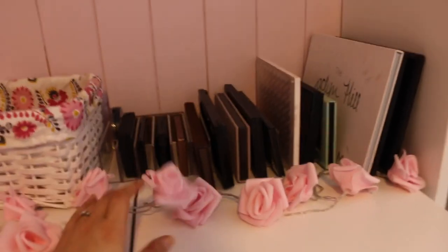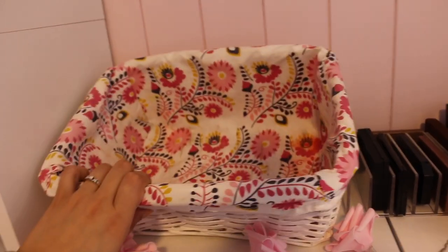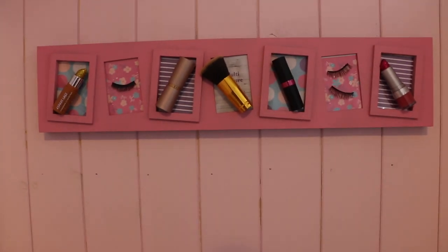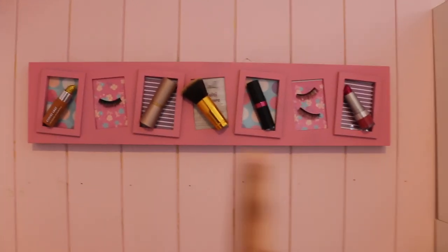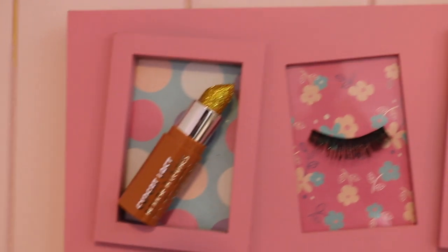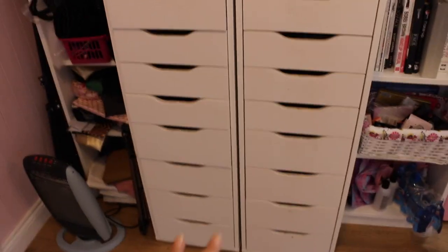Over here I have two Alex nine-drawer units from IKEA. On top I have my most-used palettes, some little lights that I hardly ever turn on but look pretty, and a basket I fill from the drawers when doing my makeup or filming. Up here is a little DIY piece — my mother-in-law-to-be's idea. She got me the frame and suggested sticking on lipsticks. I did a glitter lipstick DIY I saw on Instagram — a pink one and a nude one made gold — then added eyelashes, a broken brush, and more. I'll do a full makeup collection video going through these drawers.